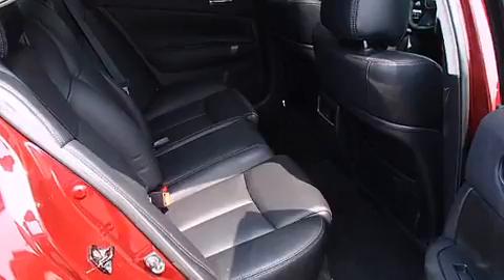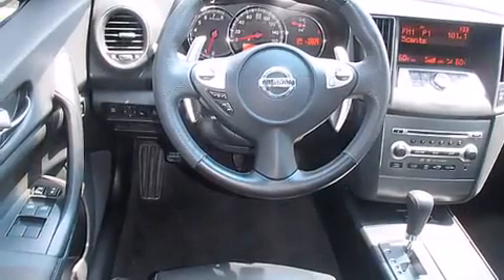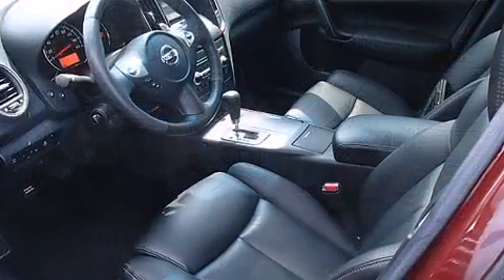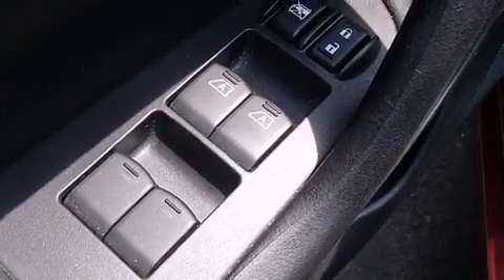Top features include remote keyless entry, front and rear reading lights, a built-in garage door transmitter, an automatic dimming rearview mirror, power front seats, and one-touch window functionality. Features such as automatic climate control and leather upholstery prove that economical transportation does not need to be sparsely equipped.